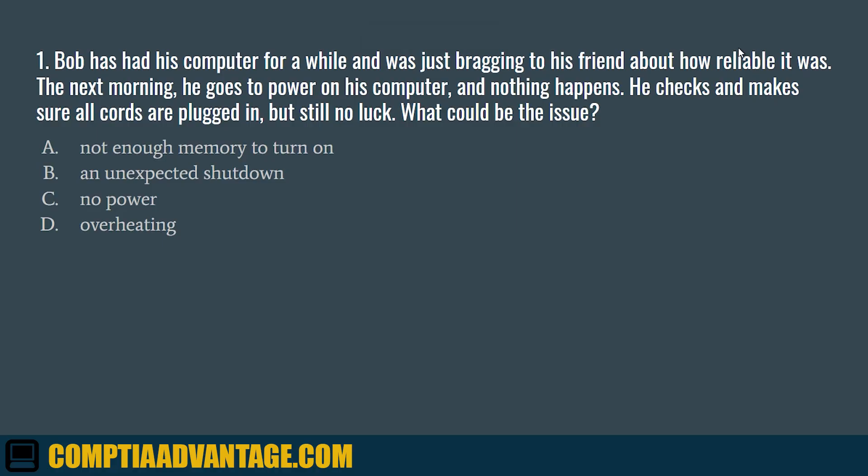Question 1. Bob has had his computer for a while and was just bragging to his friends about how reliable it was. The next morning, he goes to power on his computer and nothing happens. He checks and makes sure all the cords are plugged in, but still no luck. What could be the issue? A. Not enough memory to turn on. B. An unexpected shutdown. C. No power. D. Overheating.